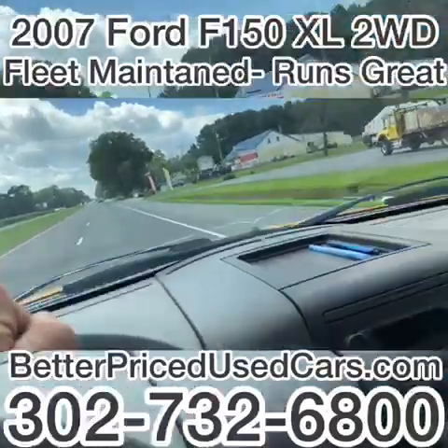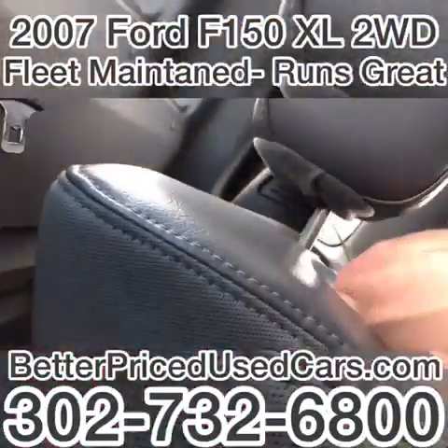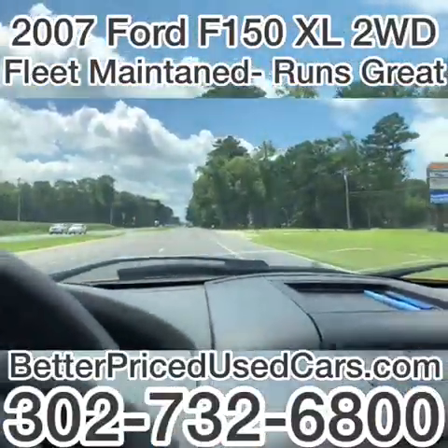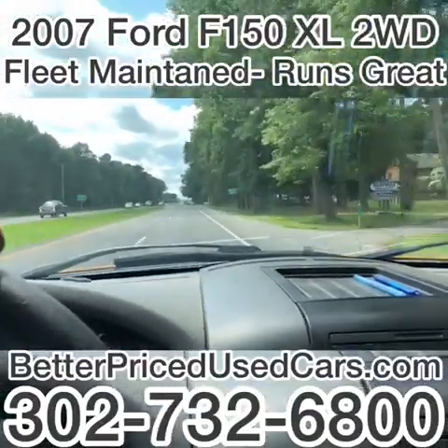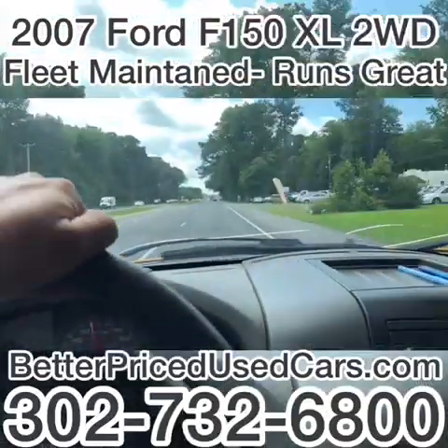If you have any other questions, please let me know. You will get a road package and some flares as long as you're 18 years of age. All you'll need is a license, insurance, and money. I'll put a 60-day Delaware temporary tag on it and send you on your way with all of your accompanying paperwork. Good luck and happy bidding.